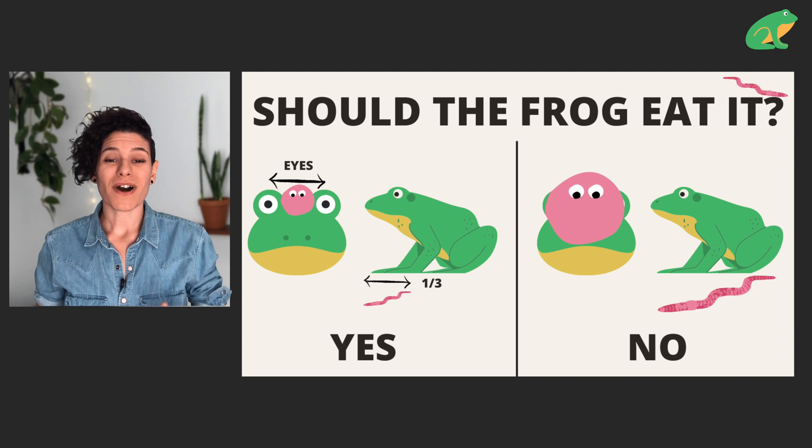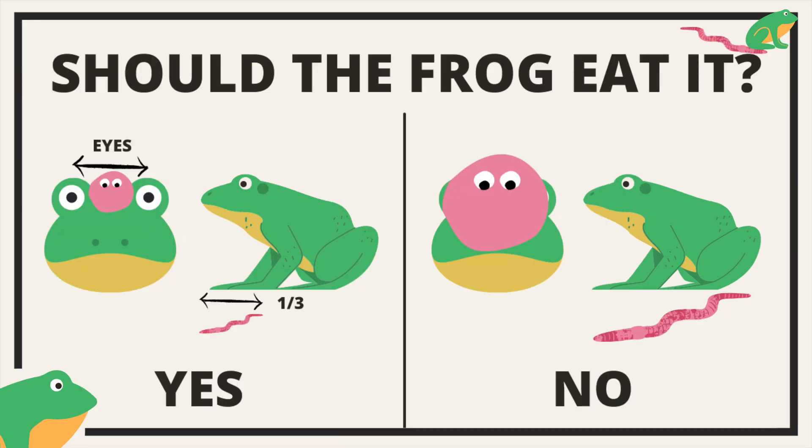Here's a good rule of thumb to follow for captive frogs. As a general rule, as long as the width of the worm is no wider than the distance between the frog's eyes, and the worm length is no longer than one third of the frog's body length, your frog should be able to eat it.